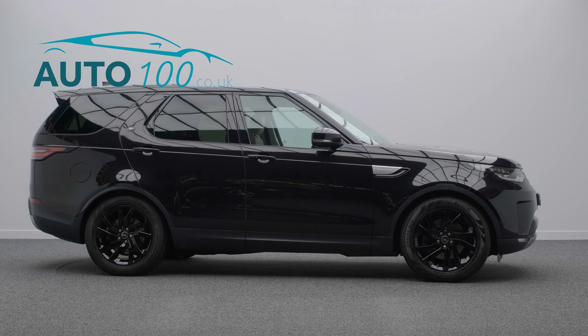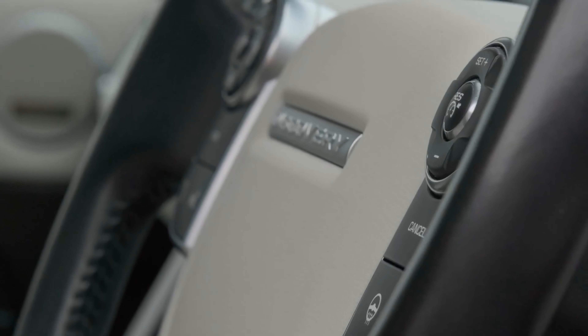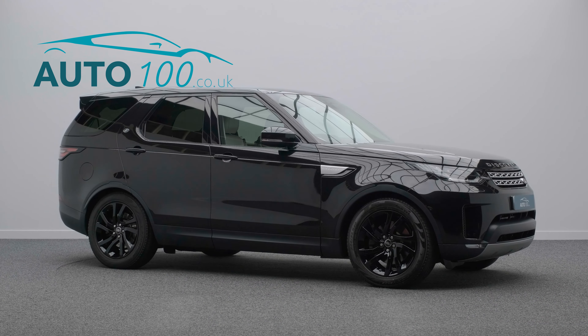Additional features include an electric deployable tow bar, privacy glass, rear parking camera with cruise control, satellite navigation with Bluetooth connectivity, parking sensors, and so much more.